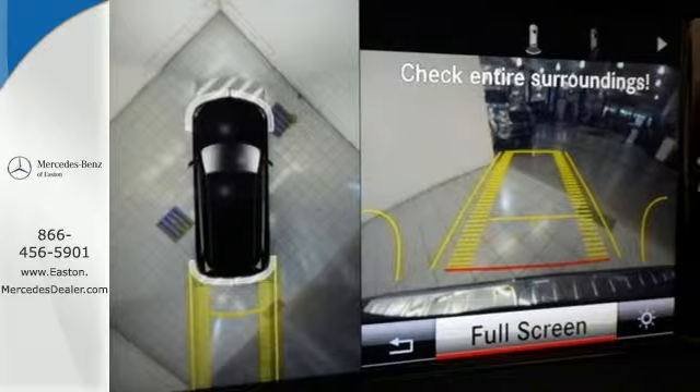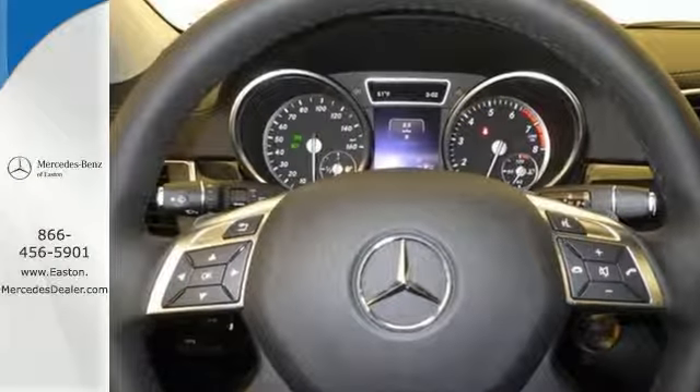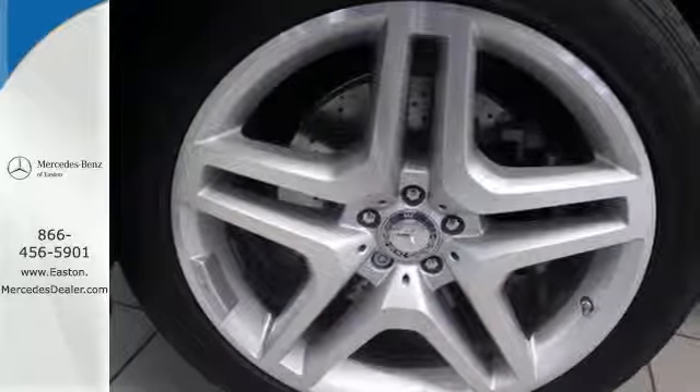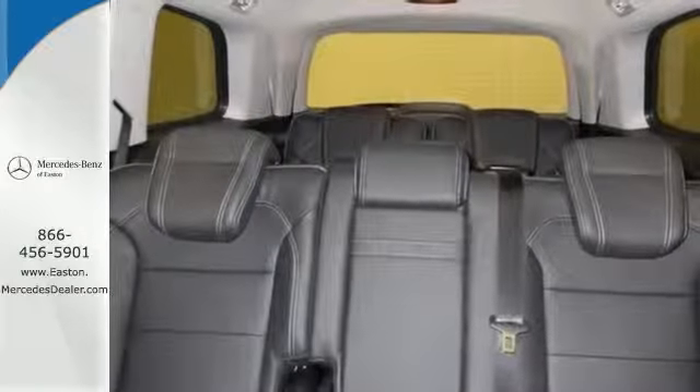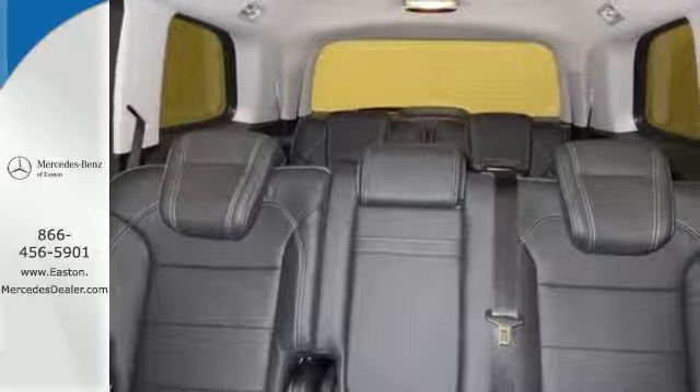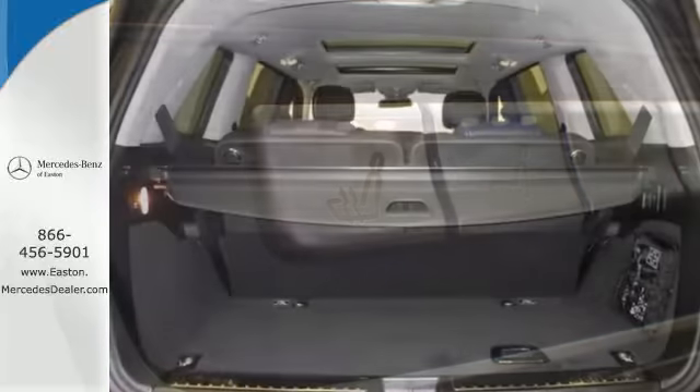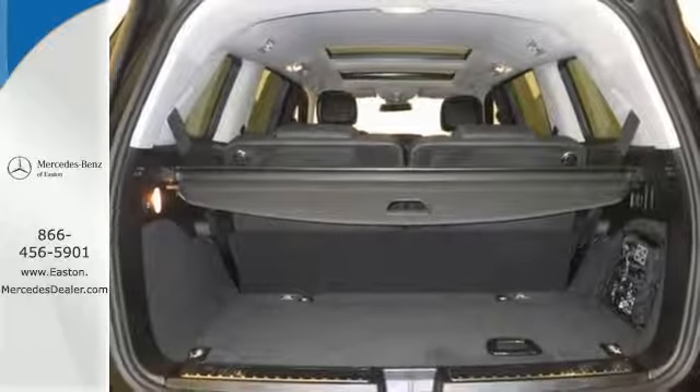The cabin is not only luxurious, but it's also welcoming with heated seats, easy-entry second-row seats, and power-folding third-row seats. From the dual-zone climate control to the sunroof, this lavishly detailed SUV will pamper every passenger. Bring the power of the internet to your fingertips with the COMMAND system, and stay connected to your car with mbrace.